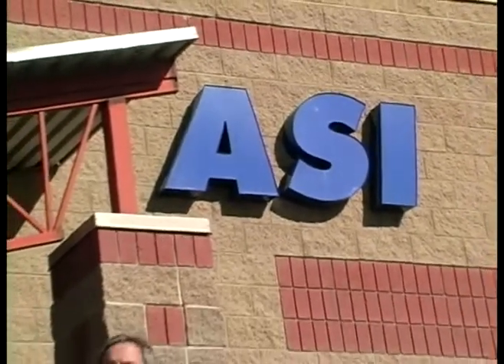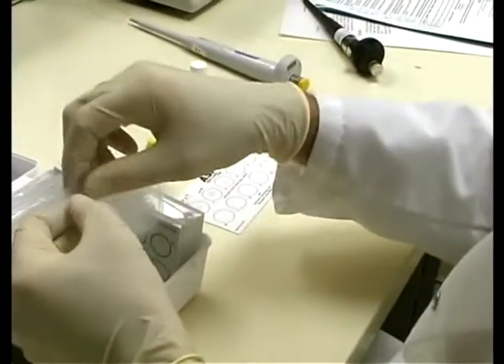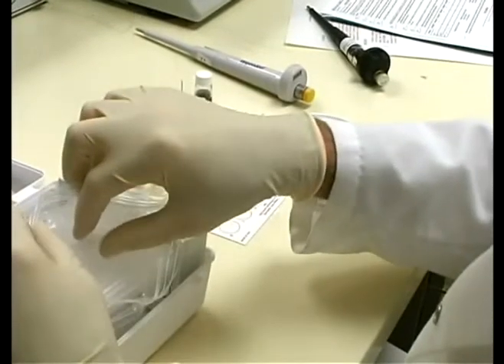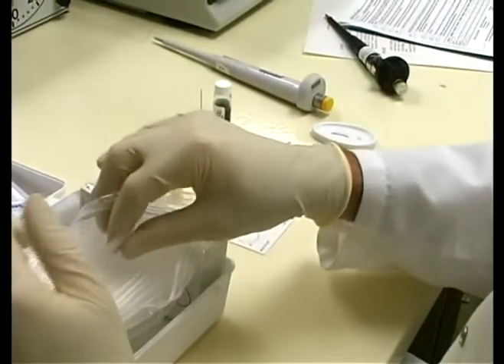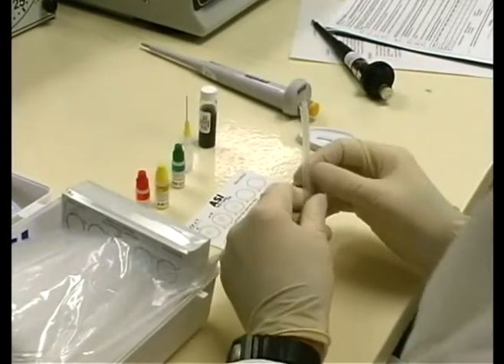Arlington Scientific Incorporated, or ASI, provides quality products and professional support to clinical laboratories, hospitals, and patient care facilities worldwide. CAP and AAB proficiency surveys confirm that ASI products are market leaders in the USA. Literally hundreds of clinical laboratories and blood banks perform ASI tests with confidence and accuracy.